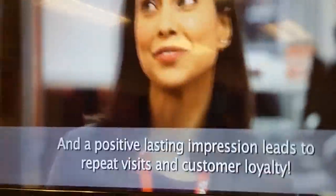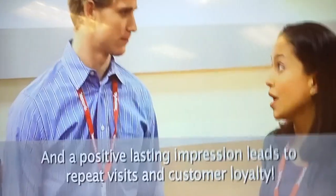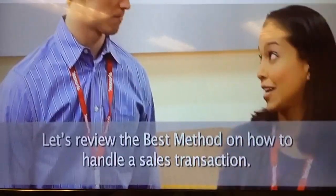A lasting impression, and a positive lasting impression leads to repeat visits and customer loyalty. Let's review the best method on how to handle a sales transaction.